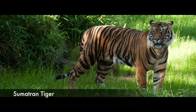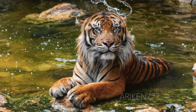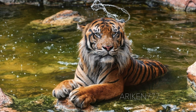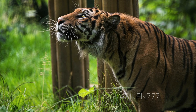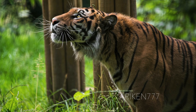The Sumatran tiger is the smallest subspecies of tiger alive today. Males measure between 7.5 to 8.5 feet in head-to-body length and can weigh up to 310 lbs, whereas females can measure 7 to 7.5 feet in length and weigh up to 243 lbs. This subspecies only inhabits the warm and wet forests of the Indonesian island of Sumatra and is the only surviving population in the Sunda Islands, where the Bali and Javan tigers are now extinct.